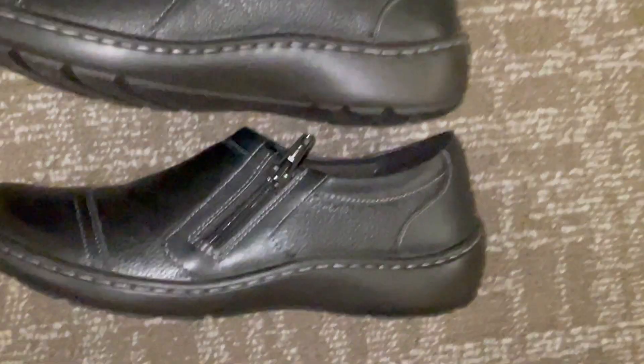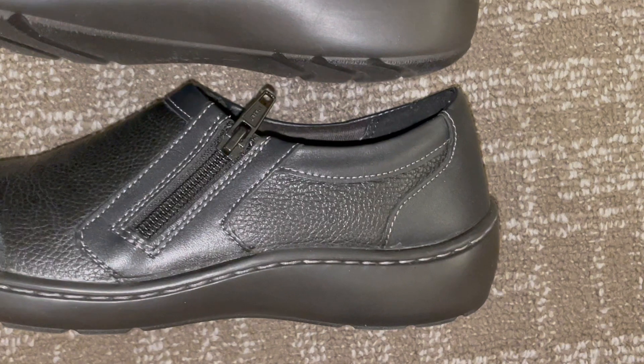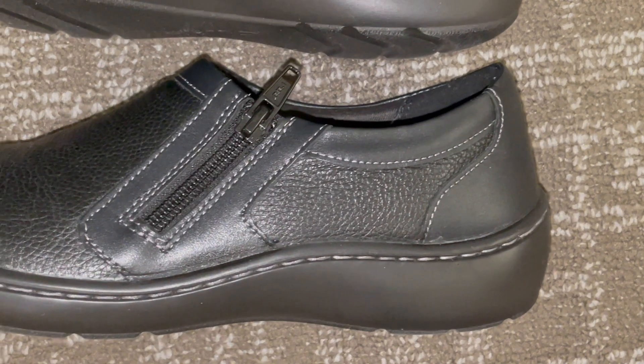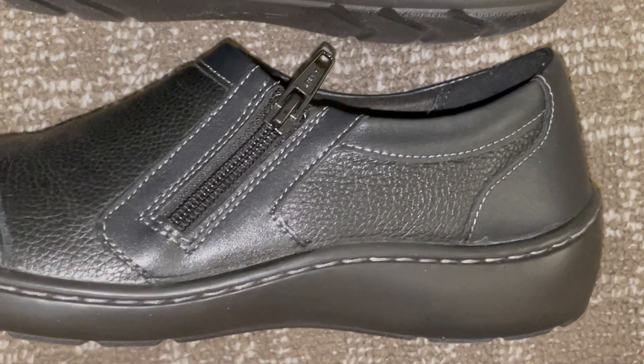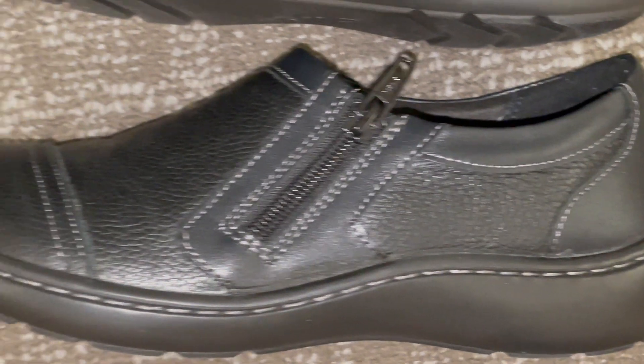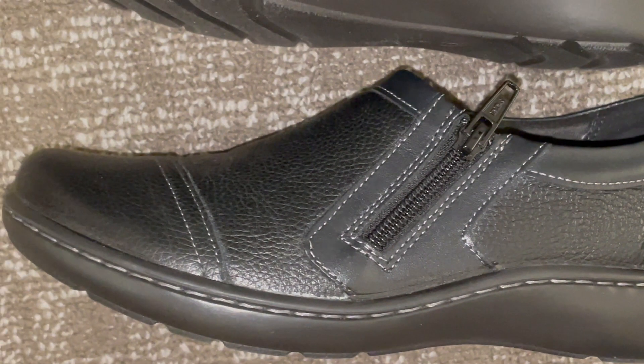Whether you're running errands, attending business meetings, or enjoying a night out, Clarks has once again delivered a high-quality product that lives up to its reputation, making the Cora Jenny Loafer Flat a valuable addition to your footwear collection. Elevate your style, invest in comfort, and experience the luxury of Clarks today. Your feet will thank you.